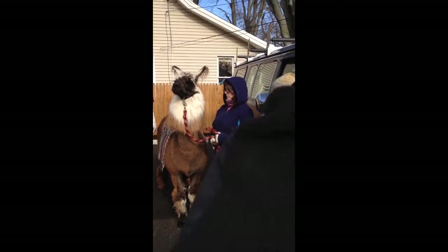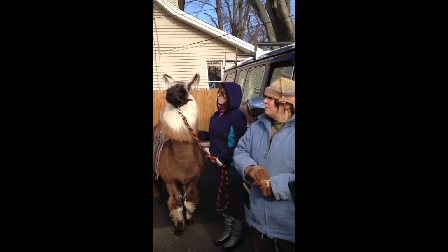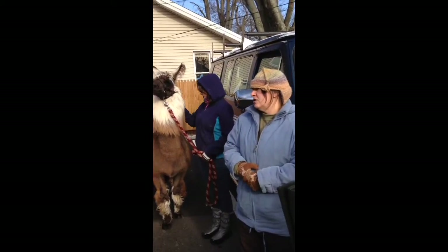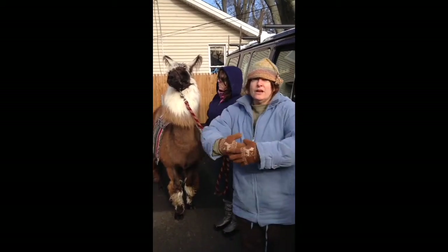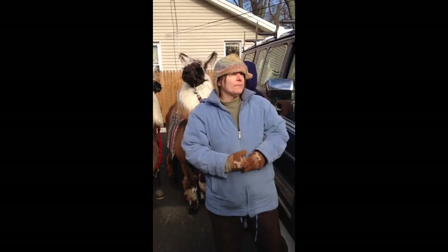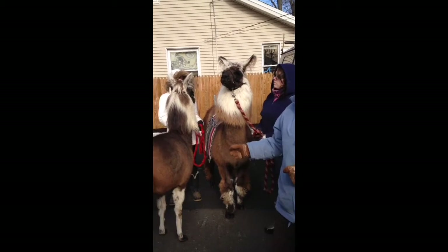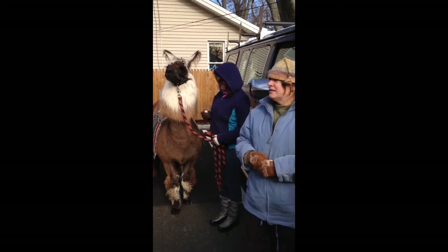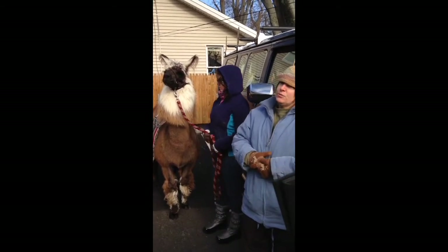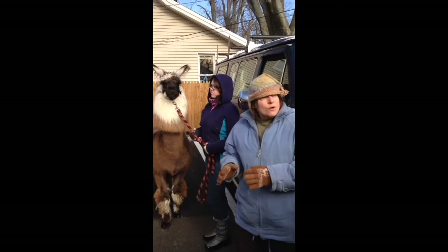Llamas are very protective animals. Most herd animals, if you have a sick or injured one, they'll push them out because they know it will attract predators. Llamas on the other hand will band together, put their life on the line, and protect the weak and innocent — it's a very noble animal. That's why these llamas are so good for senior homes. I take them into special programs, dementia wards, and schools, and if they see a child in a wheelchair, they'll go right up to that child.